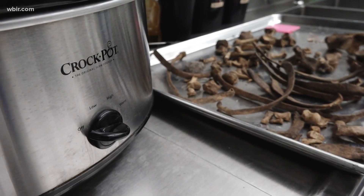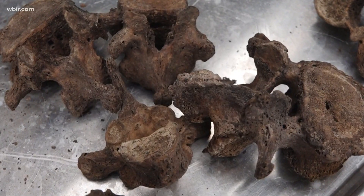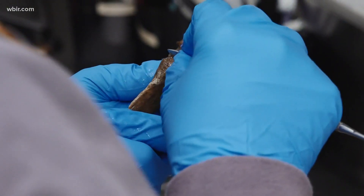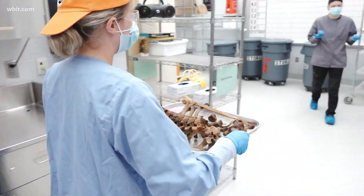Crock pots are what we use for small amounts of mummified tissue and cartilage. When we have really stubborn tissue that is not coming off, we heat the water up so that it's warm — not boiling — and that causes the tissue to loosen up so it can be scraped off with a dental pick or pulled off with forceps.